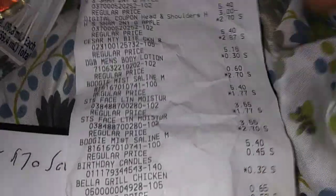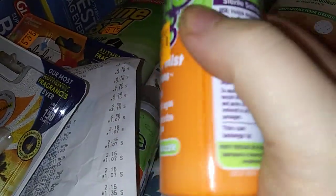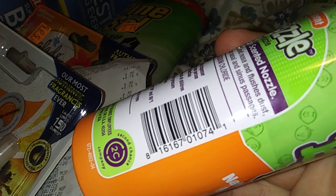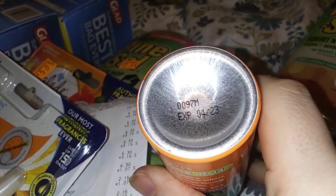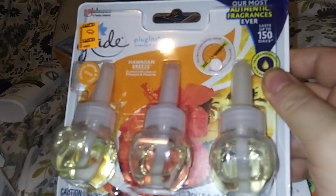And then the Saline Mist — I usually pay a lot of money for this stuff, and it was $2.70. There's the barcode. Always look at your dates — another tip right there. And then the Glade — look at this, they have a dollar coupon on this. It was $5 and something; this is $2.52 and they have a dollar digital. So for both of these it's like $4. That's an awesome deal.